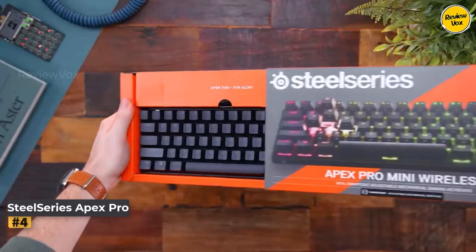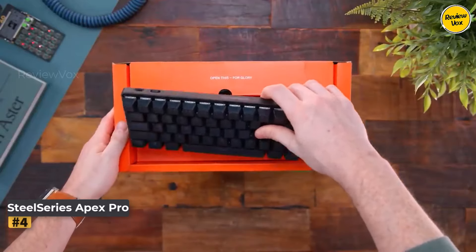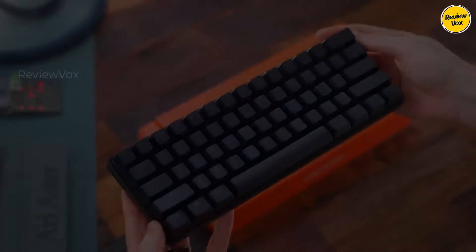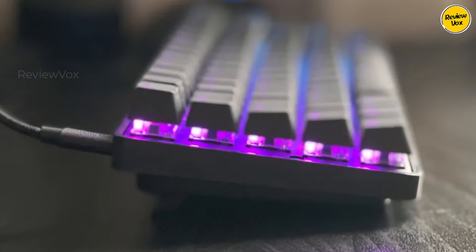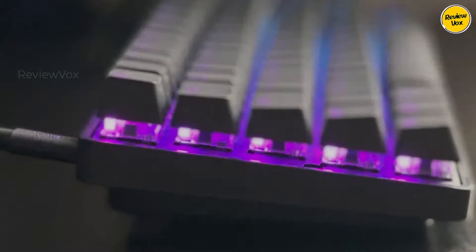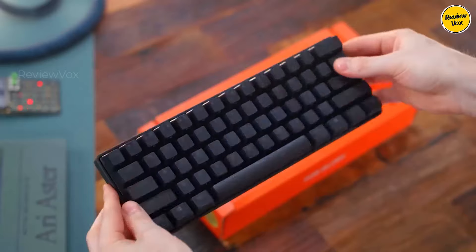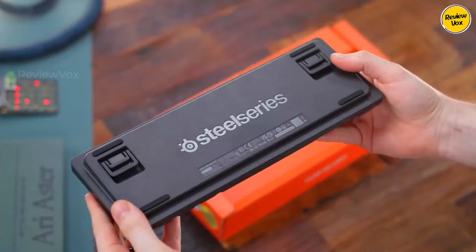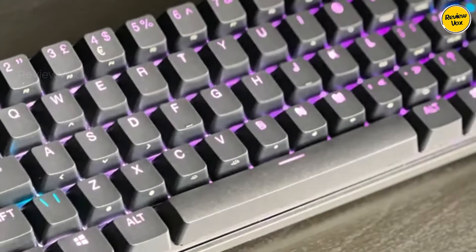Number 4: SteelSeries Apex Pro Mini Wireless. The SteelSeries Apex Pro Mini Wireless, priced at $239.99, offers a premium 60% compact design. While the MSRP may seem high, potential discounts make it a worthwhile investment. The black keyboard features a solid base plate with minimal bezels.